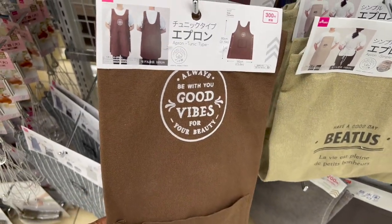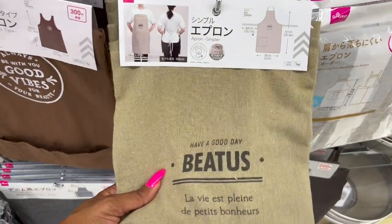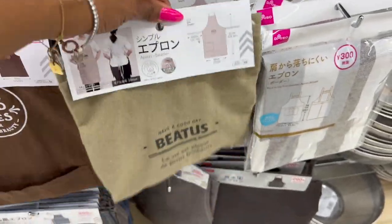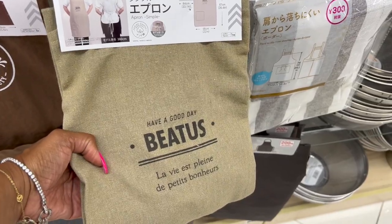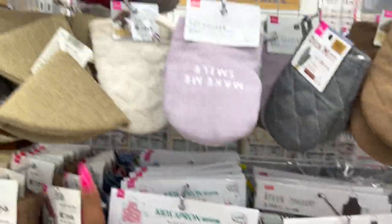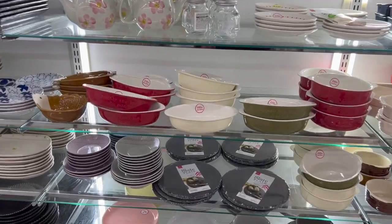There's a pretty cool apron tunic type for $4.25, and another one for $1.75 — not bad! 'Have a Good Day.' They also have kids' aprons, which I've never seen before, and little mitts too — really cool! Let's keep looking.